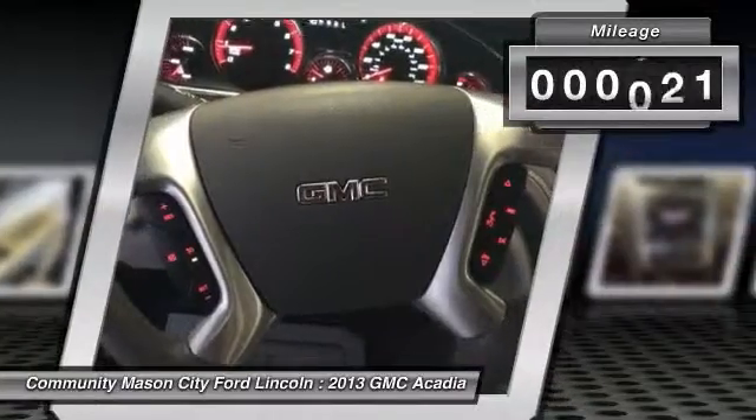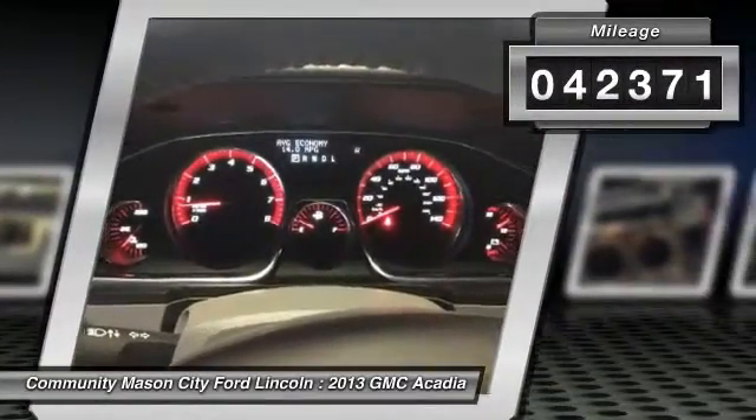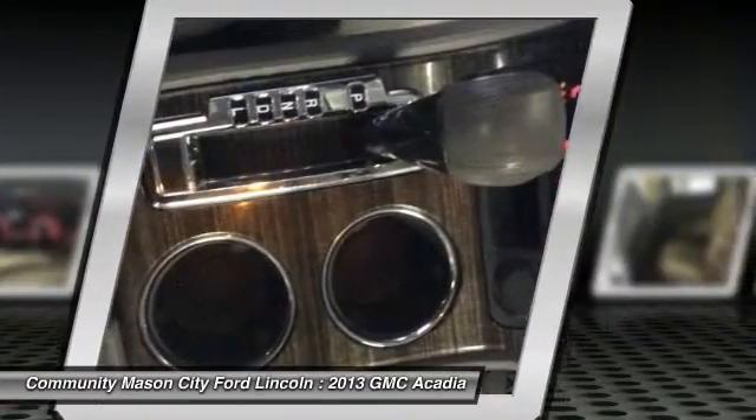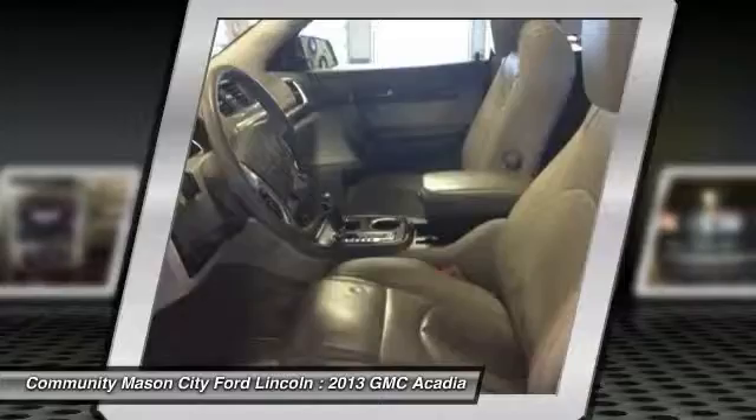This vehicle has less than 45,000 miles. Here are some of this vehicle's great options: all-wheel drive, remote engine start, power sunroof, backup camera.